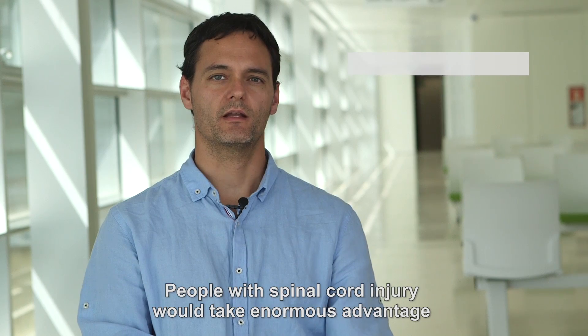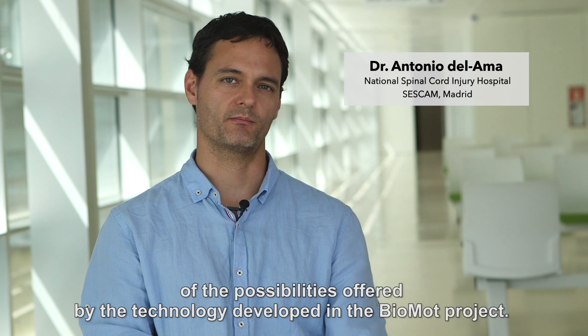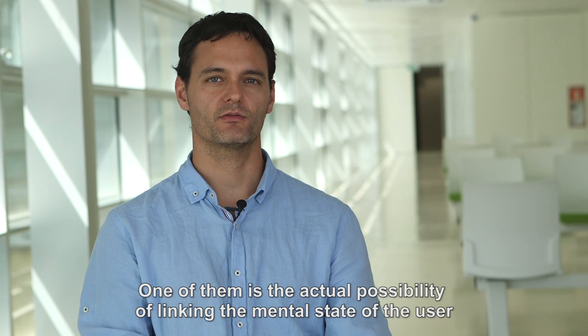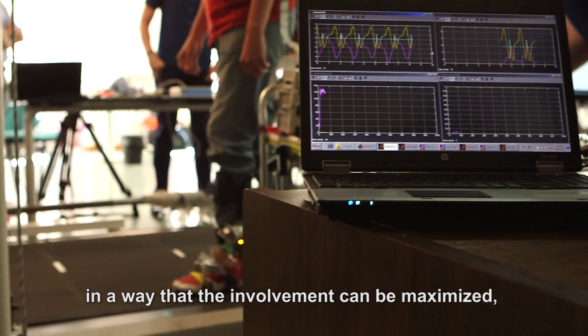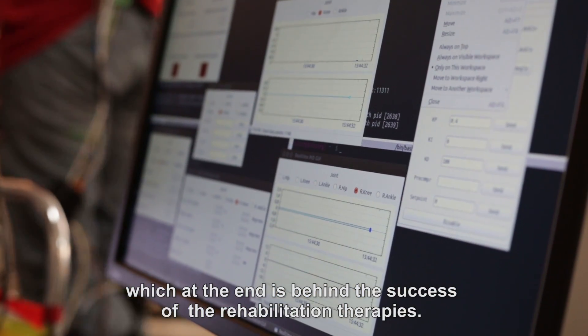People with spinal injury will take enormous advantage of the possibilities offered by the technology developed in the Biomod project. One of them is the actual possibility of linking the mental state of the user related to the walking task to exoskeleton actions, in a way that the improvement can be maximized — which is ultimately behind the success of any rehabilitation therapy.